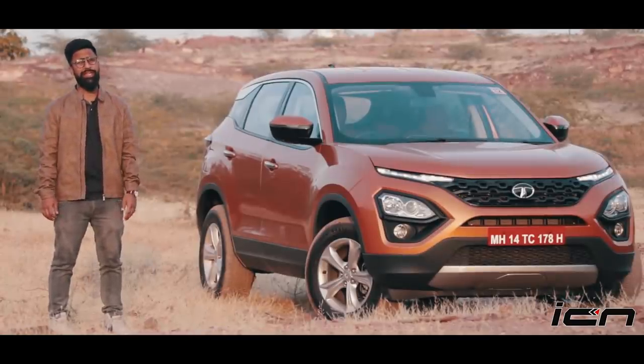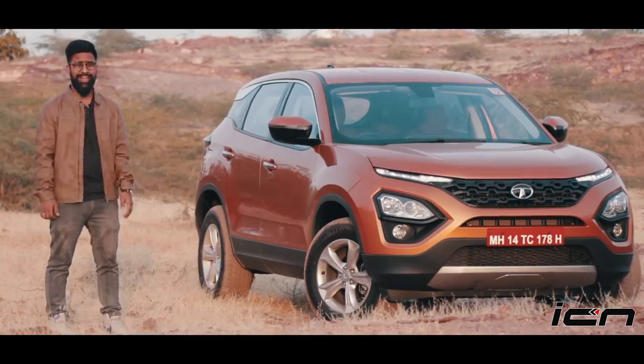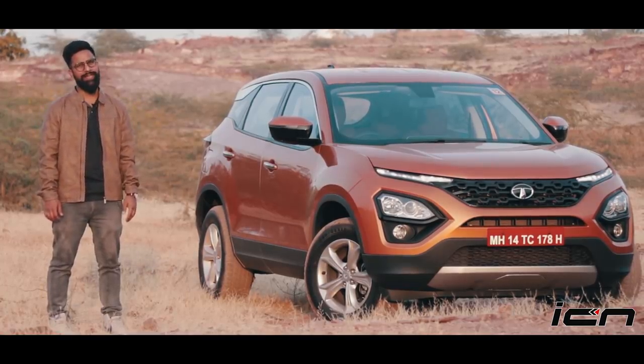And to explore all of that, you need an SUV. So ladies and gentlemen, today is the hotly anticipated Tata Harrier.